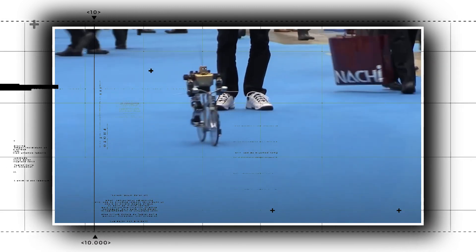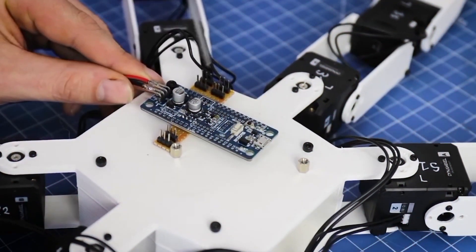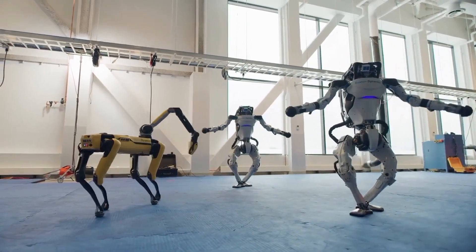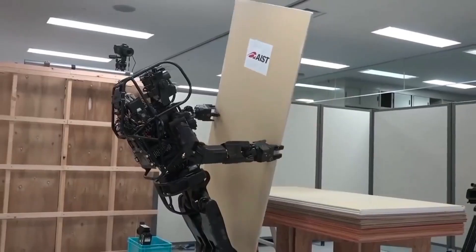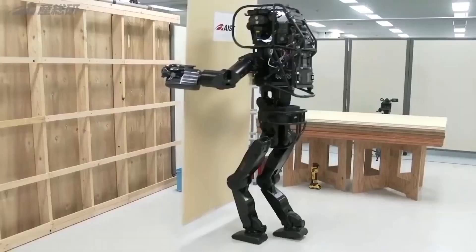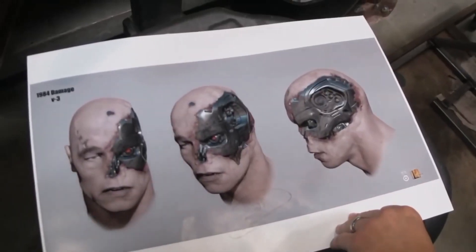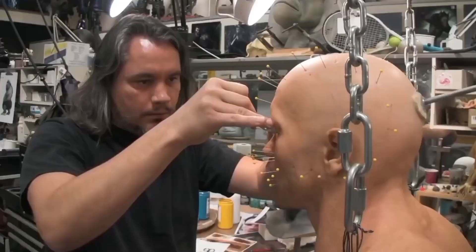Humanoid robots may use tools and settings, or serve experimental objectives like studying bipedal walking. They typically feature a torso, a head, two arms, and two legs. While some may merely duplicate a portion of the body, such as the waist up, some intelligent robots have heads designed to resemble human features, such as eyes and mouths.